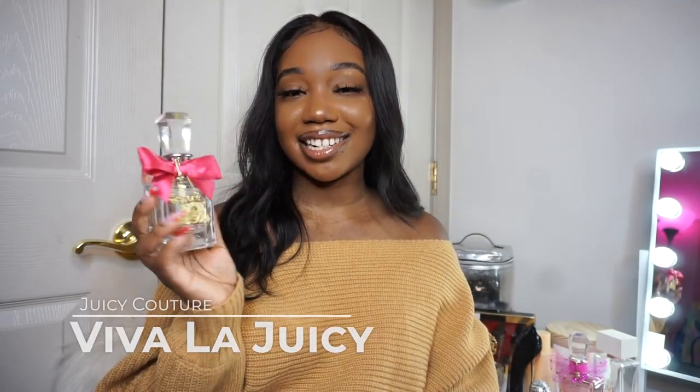If you guys are not following me on Instagram, make sure you follow me at All Things Jada Simone. I'll also be doing mini updated fragrance collection videos here and there on my channel. Fragrance is a lot like anything in life — you grow out of fragrances, grow to love new ones, and discover new ones. So my collection is going to keep growing and changing. Without further ado, let's hop into the video.